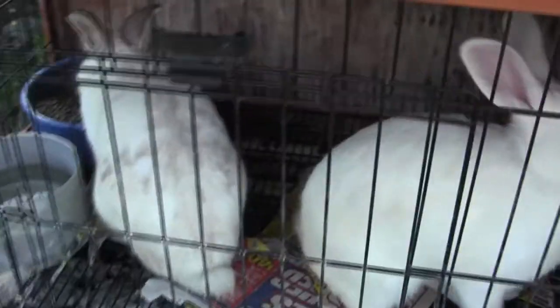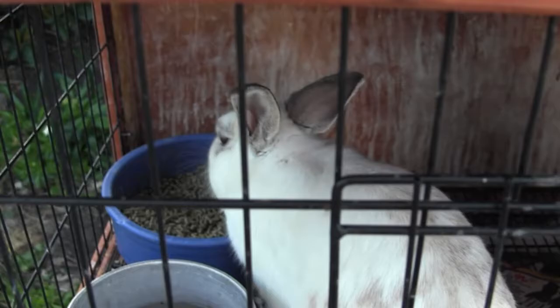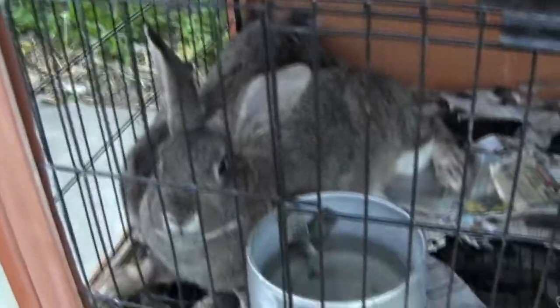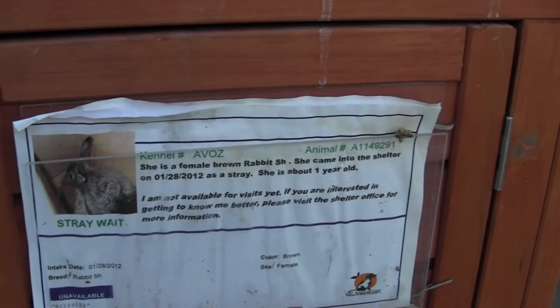These guys are actually interested in knowing what I'm doing. Look at the spots on this one, the way the brown is on the coat — that's pretty cool. The little white one right there. And these guys are just relaxing. Let's get their card in there for anybody who's looking for bunnies. Yes, the shelter has them. So before you go to a pet place, you might want to look at a shelter.